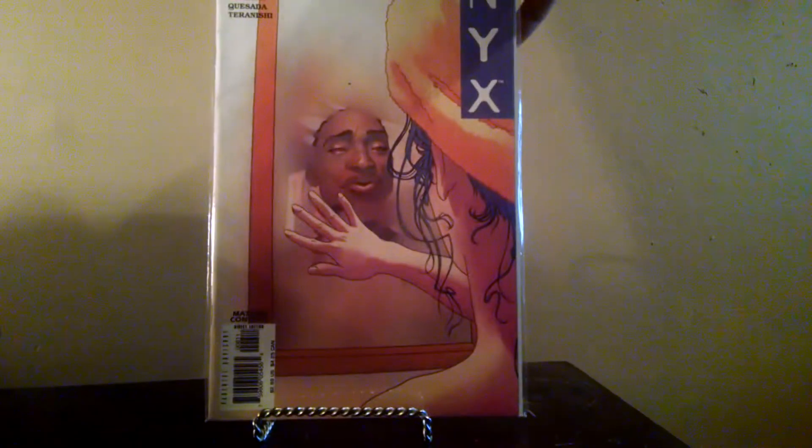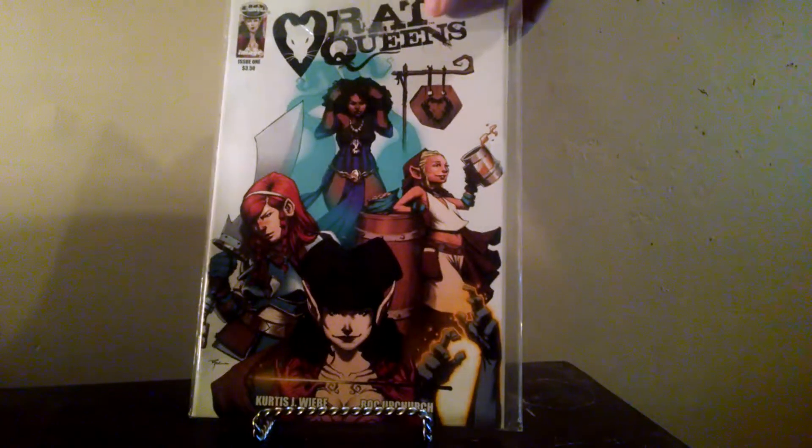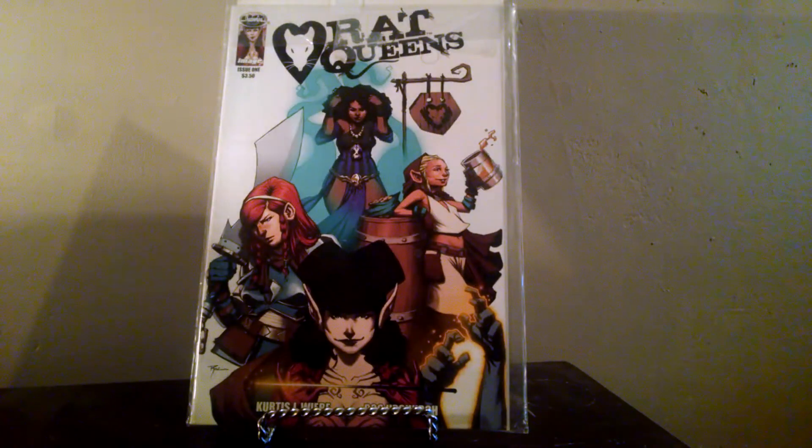I got another NYX number six — another dollar book. Like I said, I'll pick up a NYX book when I see it regardless if it's a dollar. And I picked this up for a dollar too — Rat Queens number one. I actually gave this story a shout-out recently. Really good, fun read. It's worth like ten bucks, so nice score for a dollar.